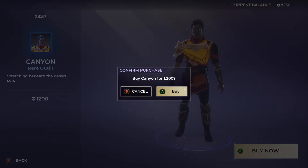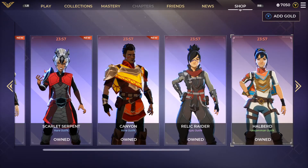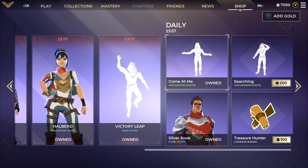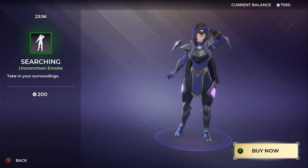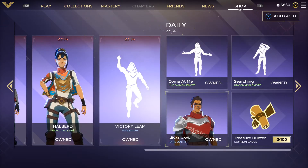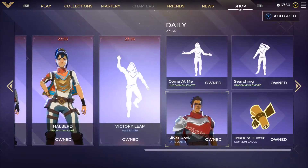Then we have the Relic Raider epic outfit — that's already been in the shop before. So has the Halberd uncommon outfit, the Victory Leap. For the dailies we have the Come at Me emote, an uncommon emote — we're getting that one for sure. Then there's the Silver Rook, a rare outfit that's been in the shop a bunch of times, and the Treasure Hunter coming badge for 100 gold — we'll get that one as well.